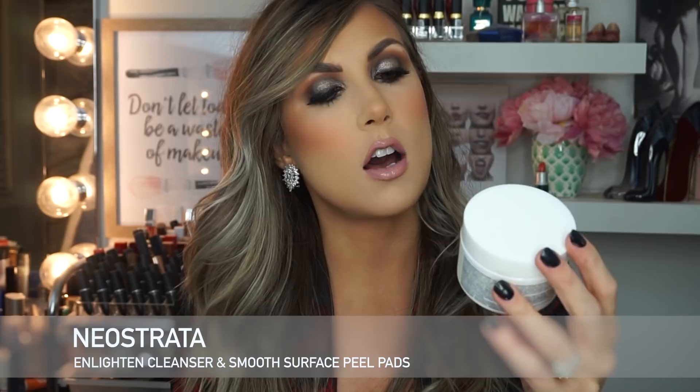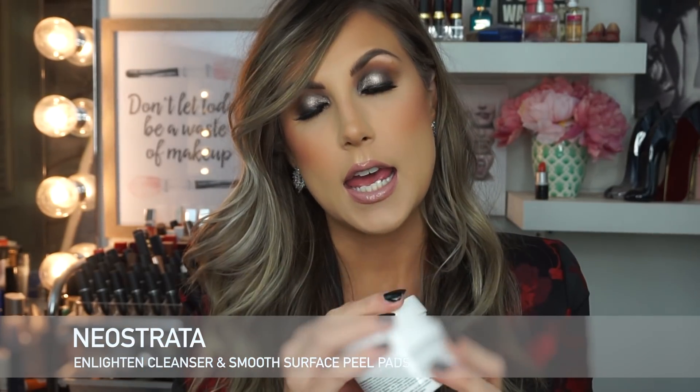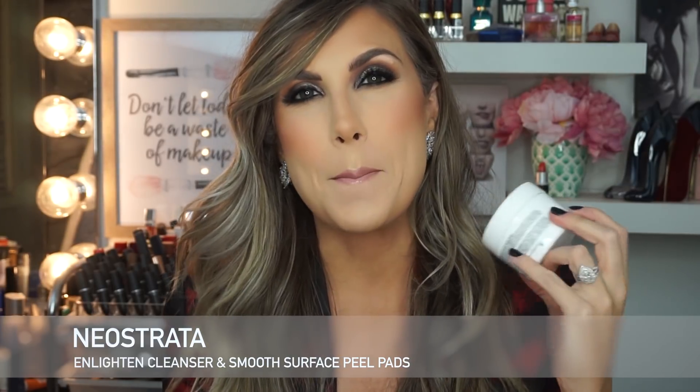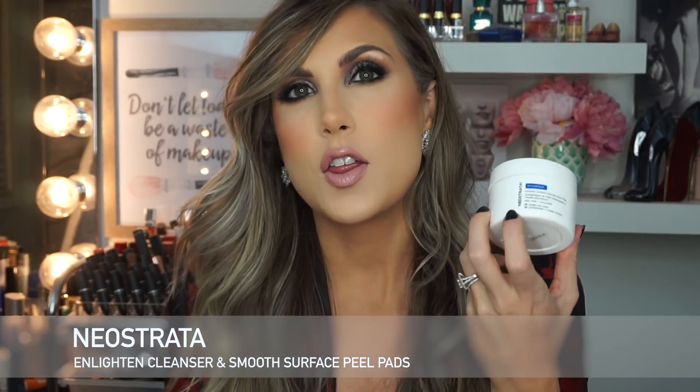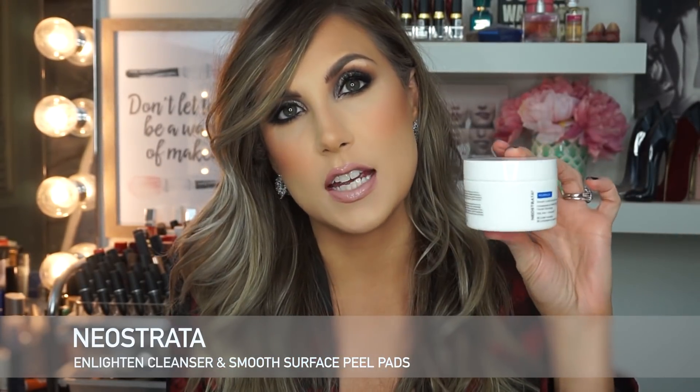Another product from NeoStrata I've been really liking is their smooth surface glycolic peel pads with 10% AHA. There are 36 pads in a kit available at the drugstore — it is a little pricey. You pour the liquid over the pads, and then you have soaked pads with 10% AHA. It does a great job at exfoliating — it tingles a little when you work it onto the face, but it removes dead skin cells and helps with your pores. I kind of like their original liquid peel better — that one was phenomenal — but this is more user-friendly and great if you travel. This also does a great job at resurfacing your skin.